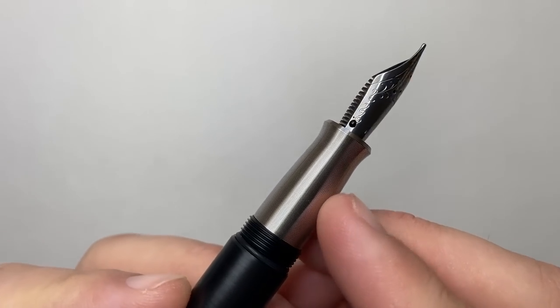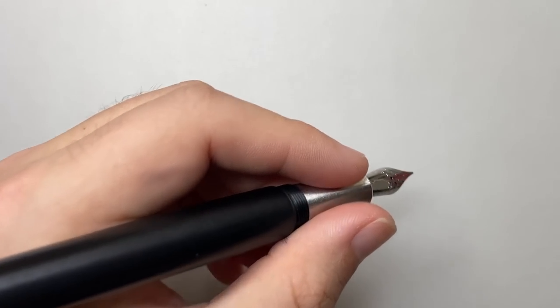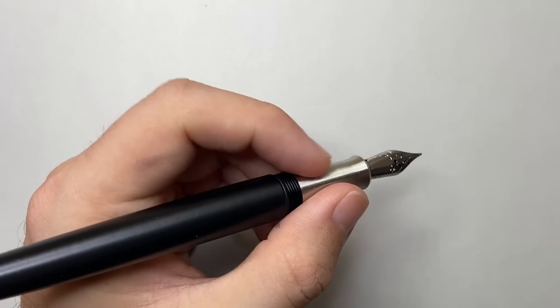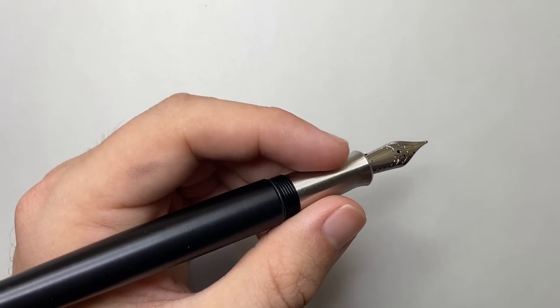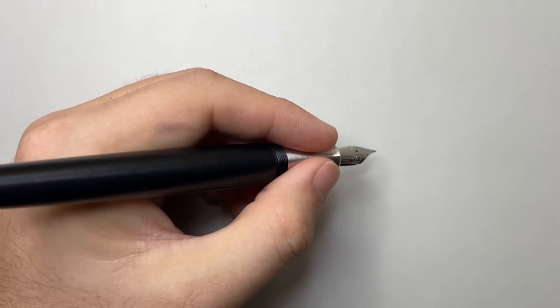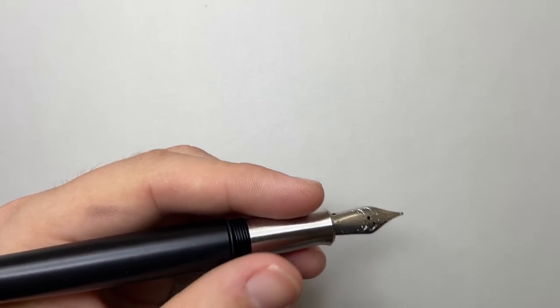Another thing I love is the micro-grooves on the section. You don't necessarily feel them, but they stop the grip from being slippery. These tiny little grooves are cut in a particular direction so going up is smooth, but going down you feel just a tiny bit of grip that stops your fingers from sliding down the pen. Very, very nice.